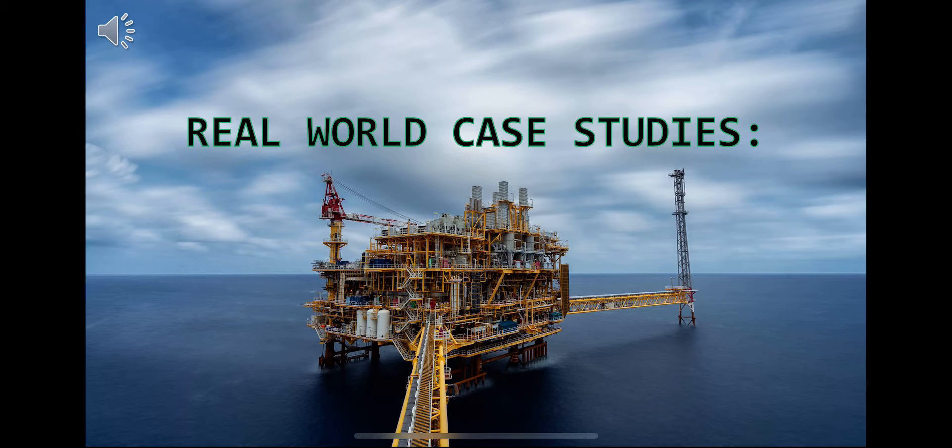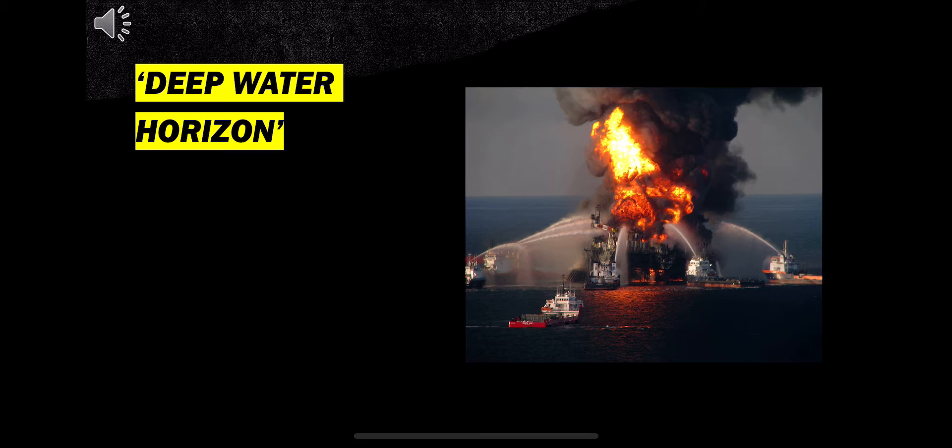Now let's look at an example of a real world problem: the disaster that occurred on the Deepwater Horizon. On the 20th of April 2010, the oil rig Deepwater Horizon experienced a catastrophic failure which resulted in the tragic death of 11 workers and an estimated 200 million US gallons of crude oil being spilled into the ocean. Using what you learned in the demonstration, think about how monumental a task cleaning up over 200 million gallons over the vast open ocean is.